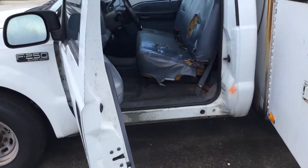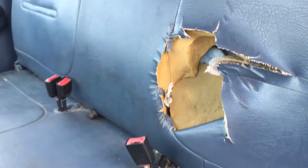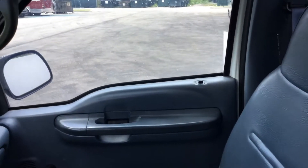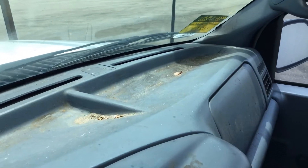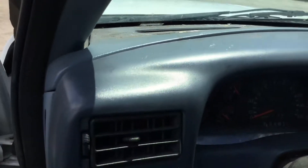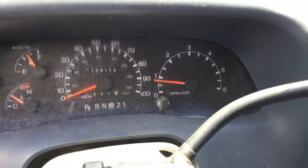The front seat is badly torn on this truck. The rest of the interior looks okay — headliner's not hanging, it's just dirty. Dashboard is not cracked. AC is cold, feels great in here. It's got 125,000 miles.